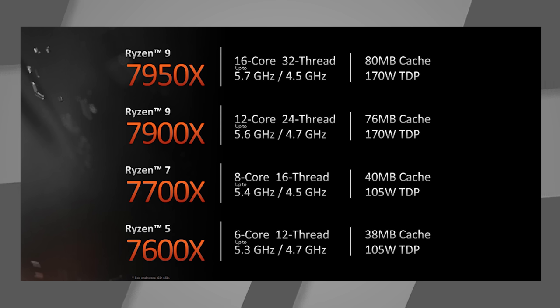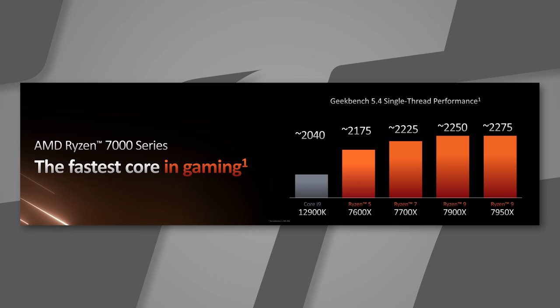The 7700X's 105-watt TDP means a wide array of coolers — AIOs and air coolers — can handle it without issue. The 7600X is 6-core, 12-thread, 5.3 gigahertz single-core, 4.7 gigahertz all-core, 38 megabyte cache, 105-watt TDP. AMD boldly compared their lowest 7000-series CPU against Intel's highest — the 12900K — and that's where things got a bit embarrassing for Intel.